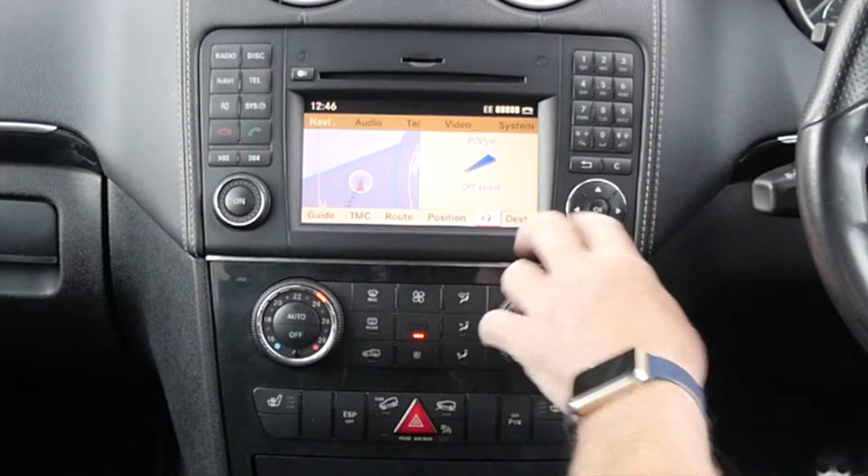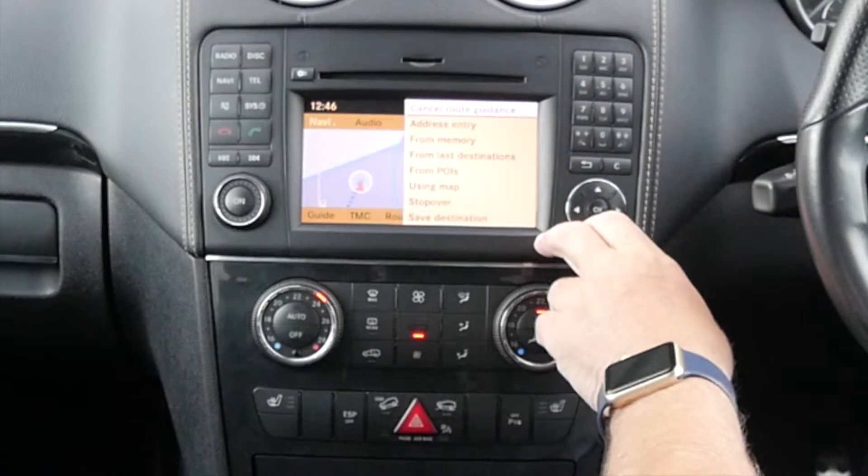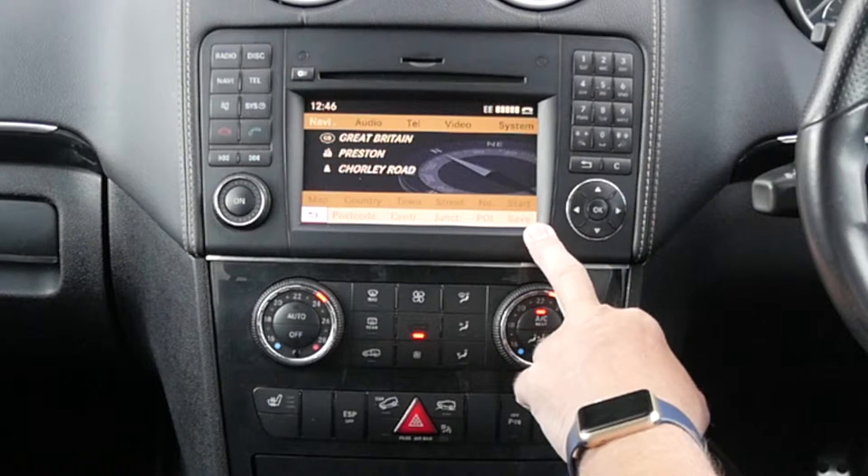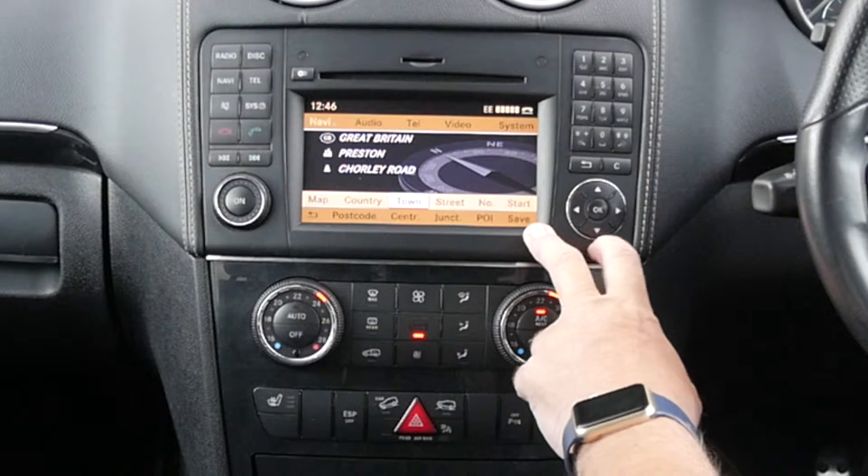Navigation. Destination. Address entry. I'm going to try postcode.